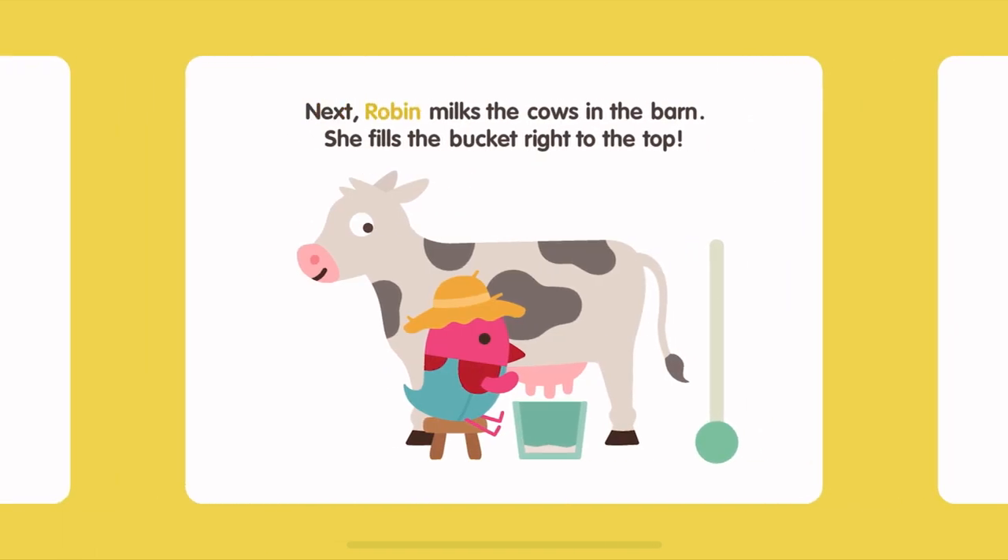Next, Robin milks the cows in the barn. She fills the bucket right to the top.